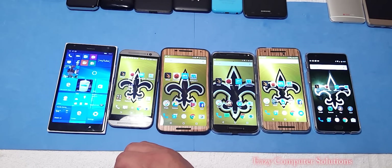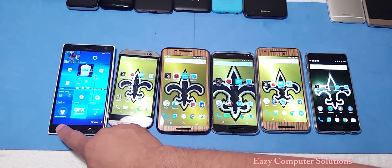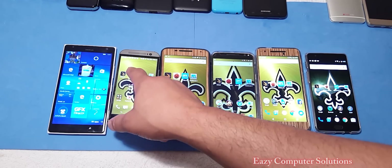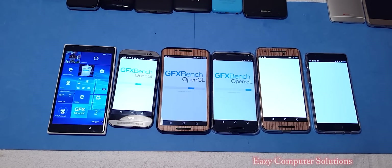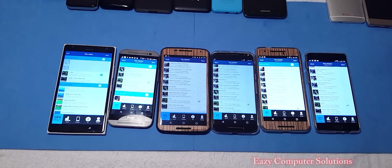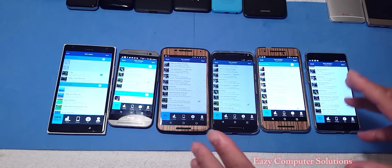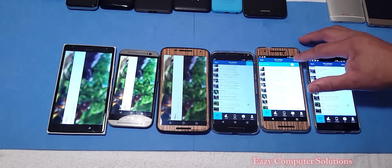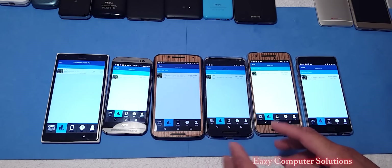Next test is GFX Benchmark. We're going to close all apps and run GFX Benchmark. On this benchmark test, we're only going to do the T-Rex test — that's one of the tests I like. So we're going to start the T-Rex test here on all devices. The T-Rex test is done.